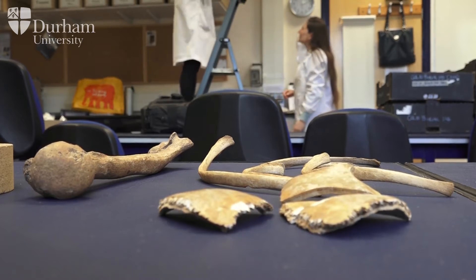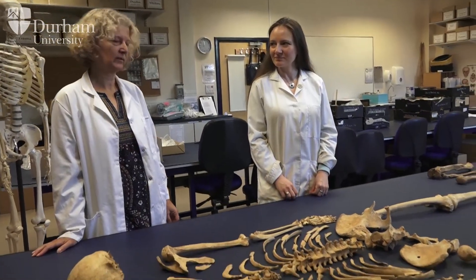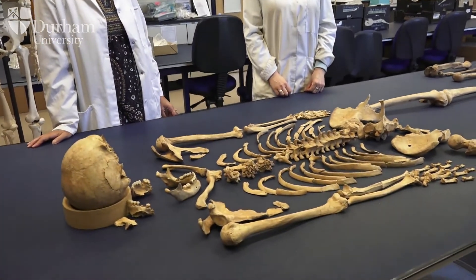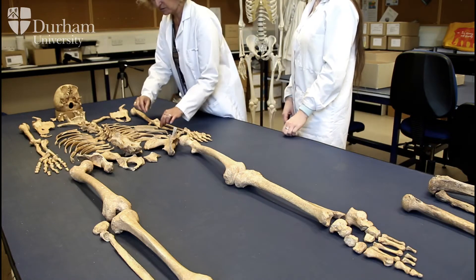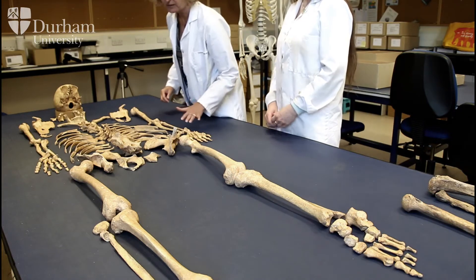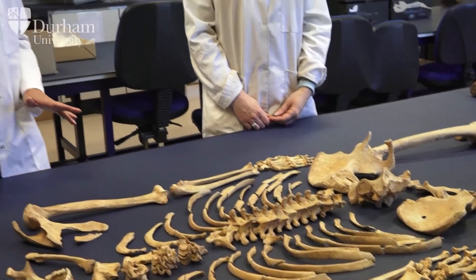The first important aspect you have to learn about when studying human remains is anatomy. We want you to be able to recognize the most important bones, but also small fragments. For example, in this individual you can see the ribs are actually very fragmentary, but with a bit of time and care we can get them all back together.